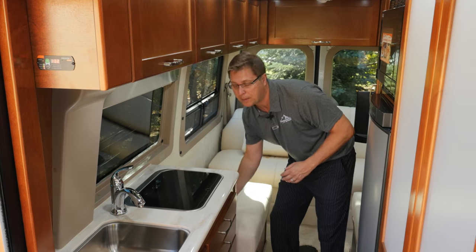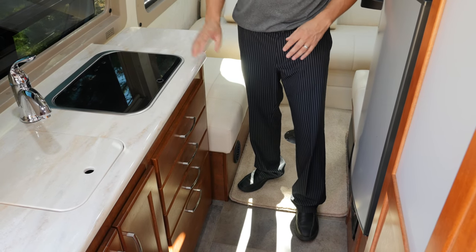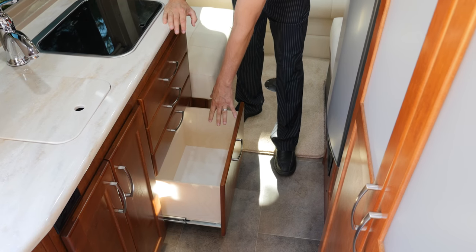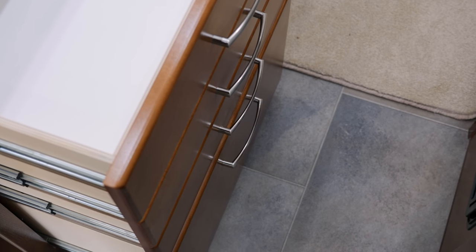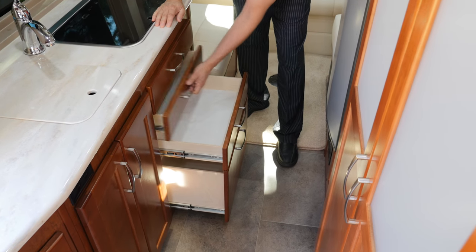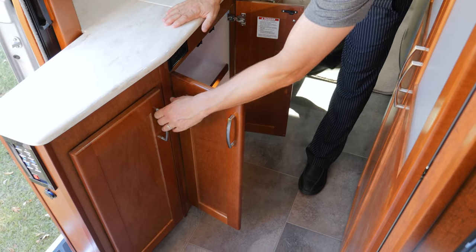We also have a flip-up counter extension for a little more room. Directly below the Corian are convenient 110 plugs located at the back and front. We have very deep drawers for pots as well as many other drawers for utensils. These are solid maple slab doors; the boxes are made from Baltic birch, which is incredibly straight and hard, and we use ball bearing drawer glides for easy closing. There's lots of storage underneath the sink and a little pantry shelf at the front.